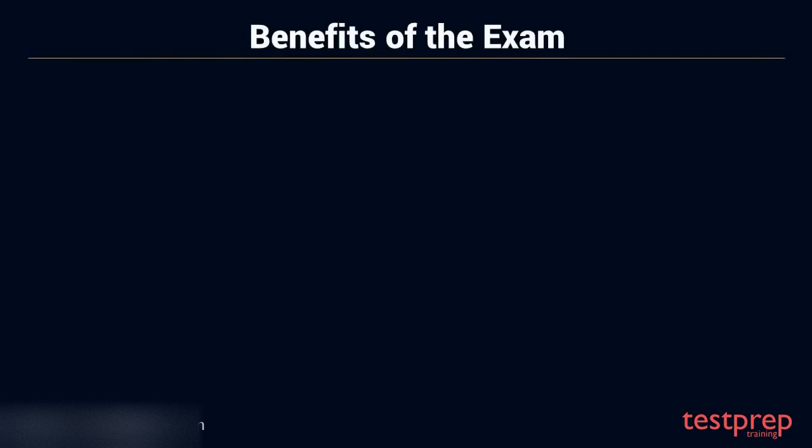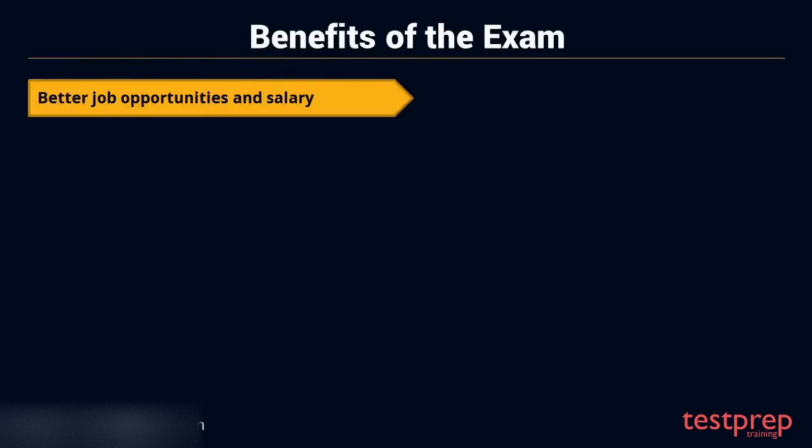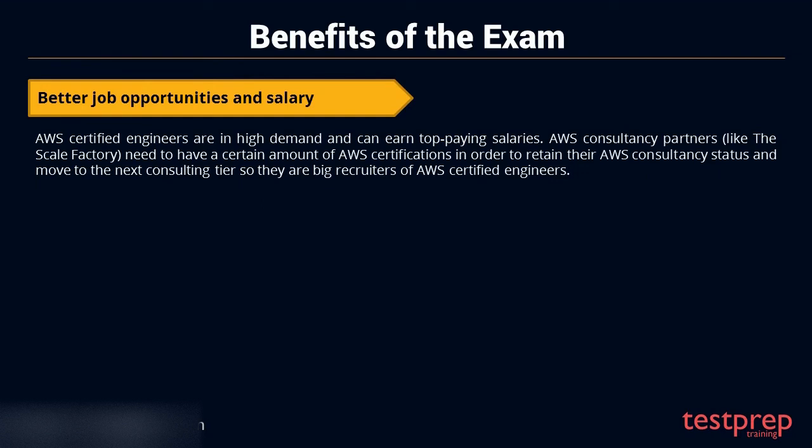Benefits. First, better job opportunities and salary. AWS Certified Engineers are in high demand and can earn top-paying salaries. AWS Consultancy Partners need to have a certain amount of AWS Certifications in order to retain their AWS Consultancy status and move to the next consulting tier, so they are big recruiters of AWS Certified Engineers.